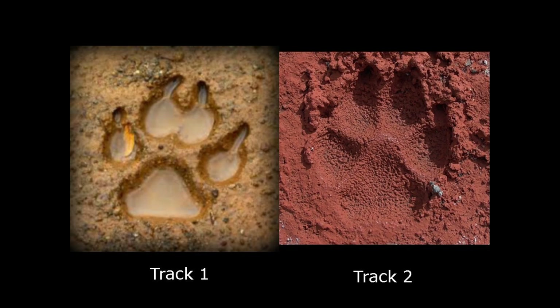Look at these two tracks closely and see if you can tell the main difference between them. One is the front paw of a domestic dog that is walking, and one is the front track of a wolf that is walking. The first difference I want to draw your attention to is the distance between the rear toe pad and the front toe pad.